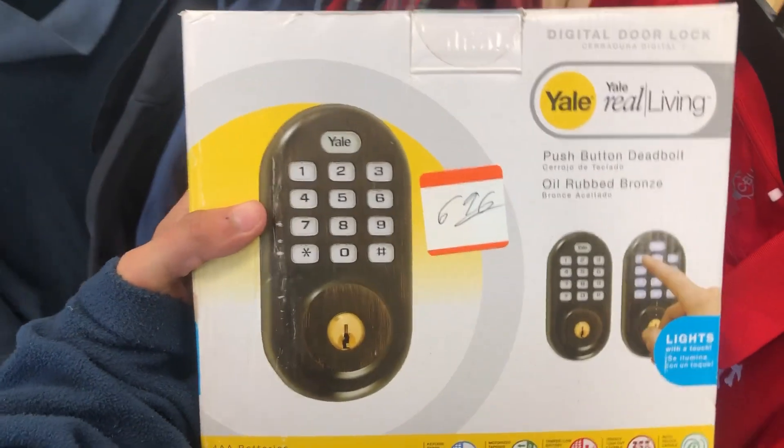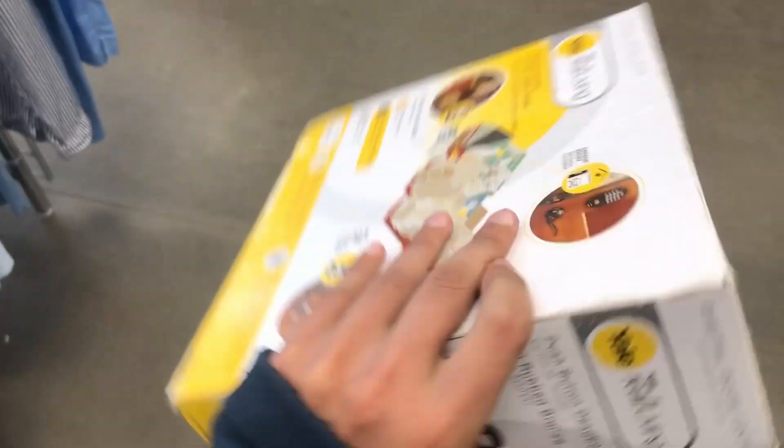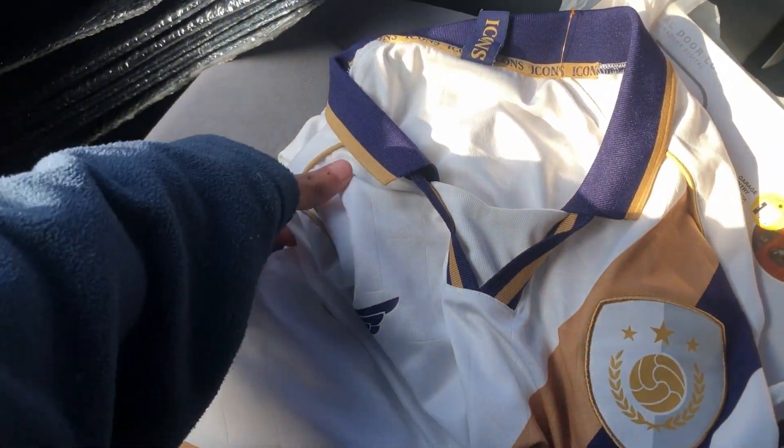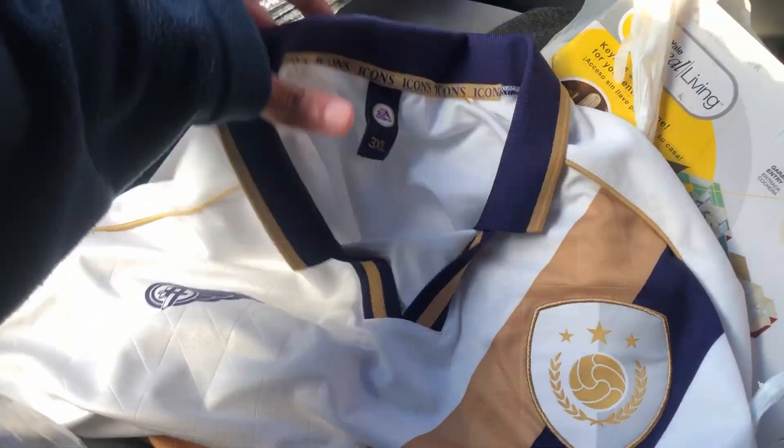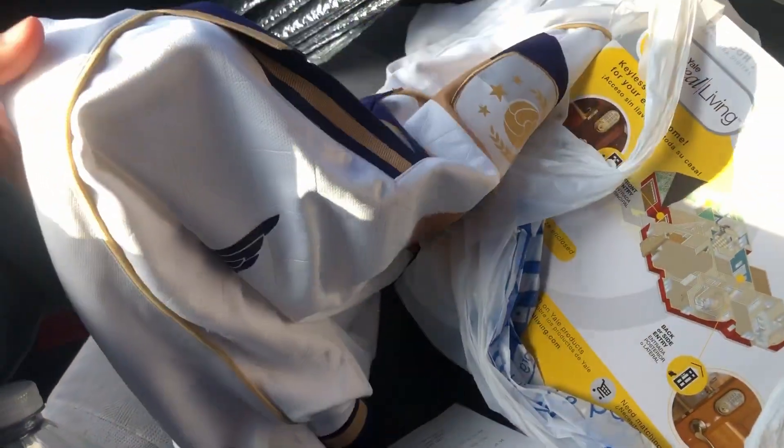On to the next store — Goodwill. I found a deadbolt lock that looks like it's still sealed; should be able to flip it easily. In the last minute I also found an EA Icons FIFA shirt — got it for four bucks. In total it was $13 flat, and I should be able to get around $20 for the shirt and around $50 for the deadbolt.